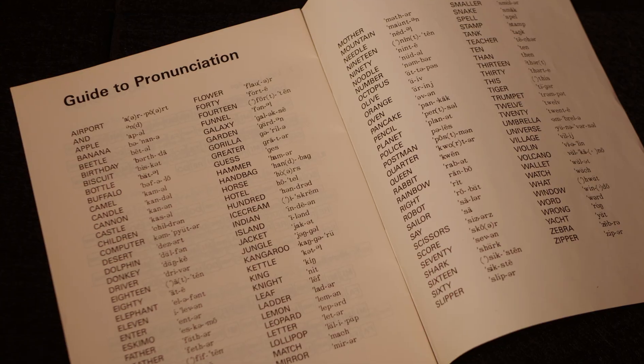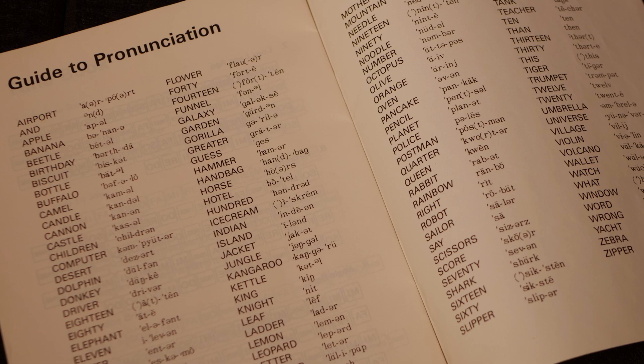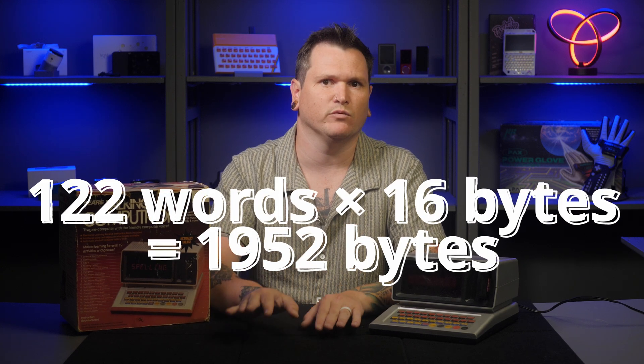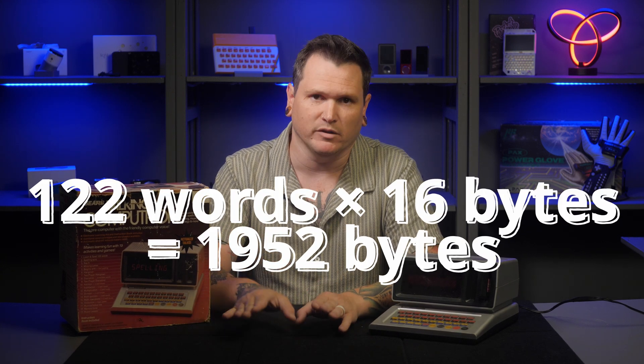The Talking Computron fully takes advantage of those facts. According to the manual, it comes with 122 built-in words, with a maximum length restricted by the display size. Estimating conservatively at 16 bytes per word — 8 for text and 8 for phonemes — the entire dictionary only needs 1,952 bytes, meaning it fits on a 2-kilobyte ROM chip. In reality it would likely be even smaller, since most words have fewer than 8 characters.